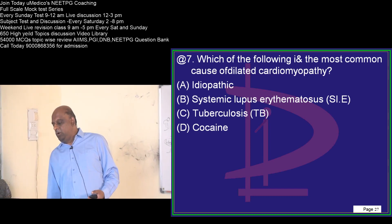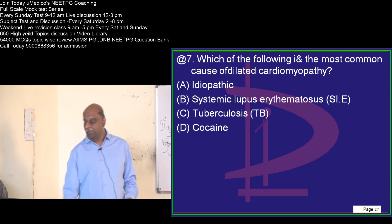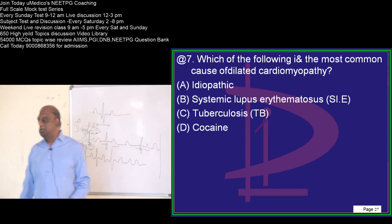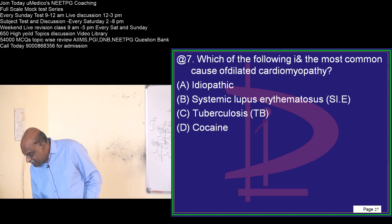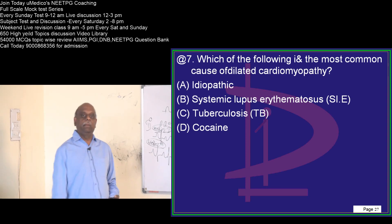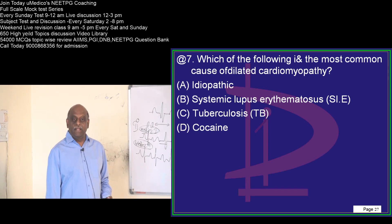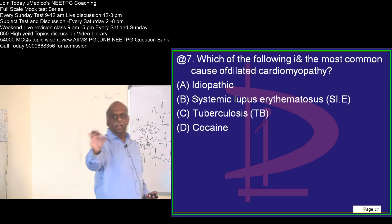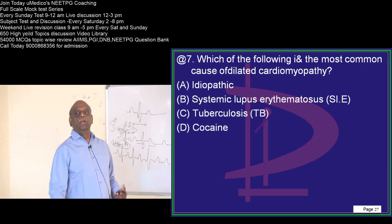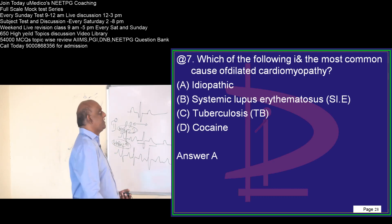Dilated cardiomyopathy — what is the most common cause? That is a very important question. Narayan says idiopathic. Remember, patient is pathetic and doctor is idiotic — those idiopathic scenarios, if there are options, that becomes the most common cause. Most common cause of hypertension? Idiopathic is the most common cause — that needs to be remembered.